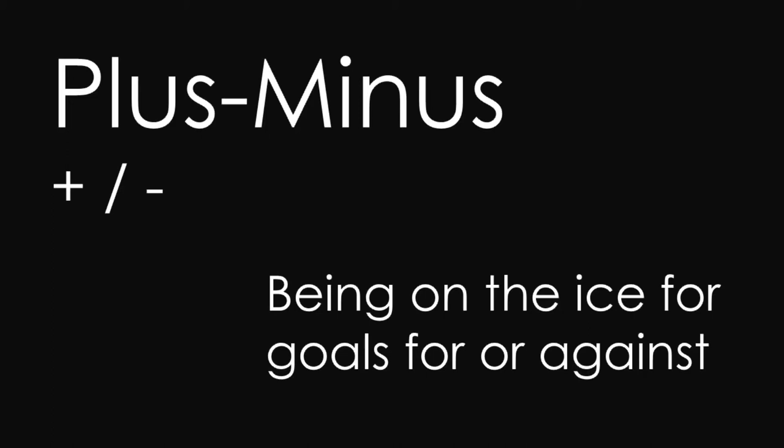Because this signals that if he was on the ice, you were going to have a really tough time scoring against him.